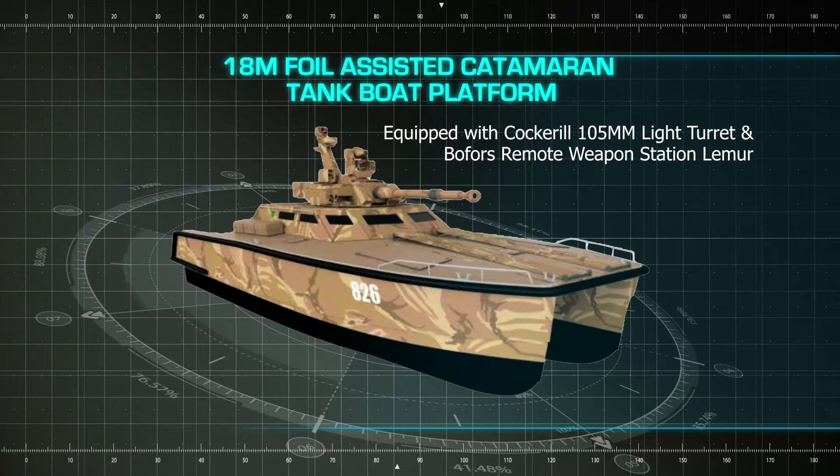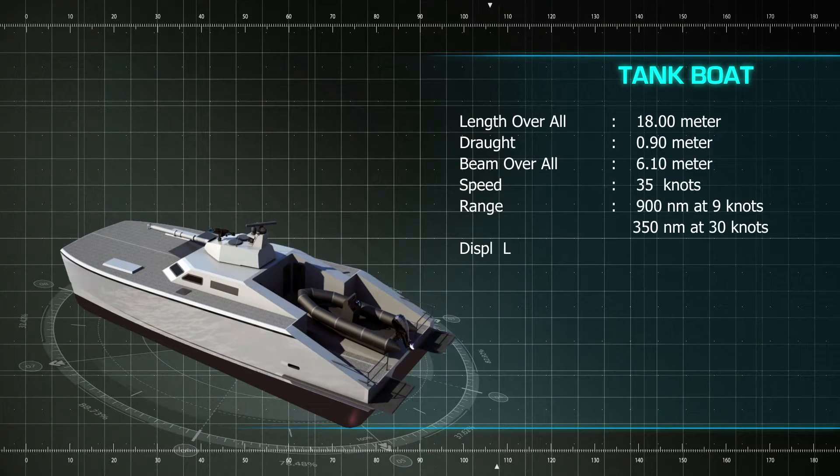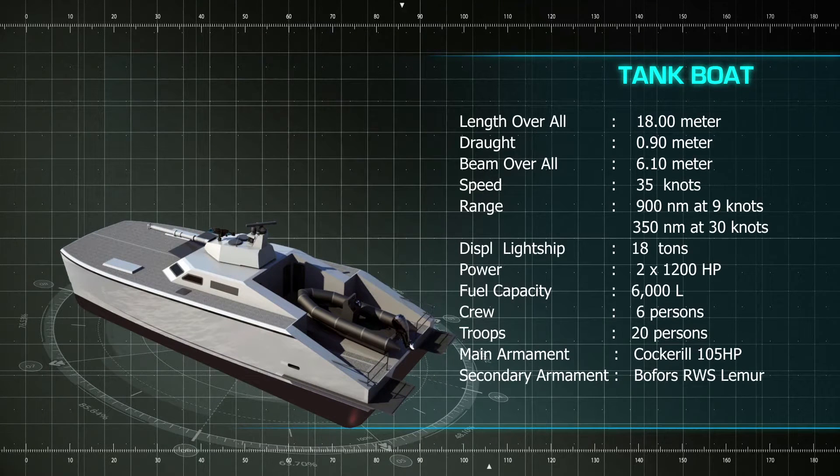The X-18 Tank Boat amazingly has no competitor. Egypt's defense shall be one of the very few to benefit from its unique deterrent features and operations.